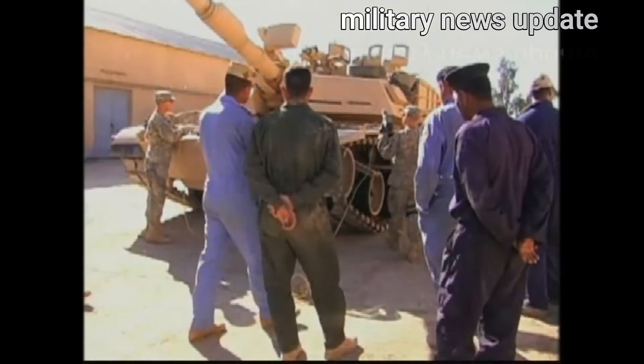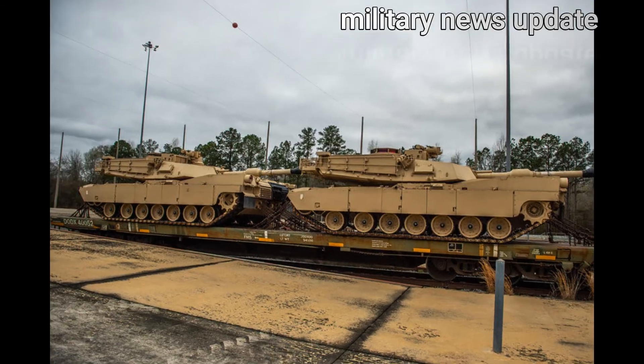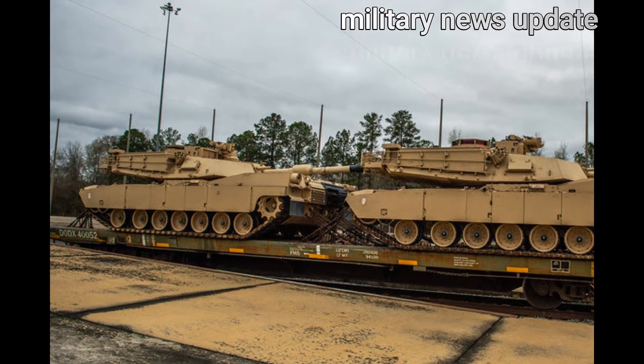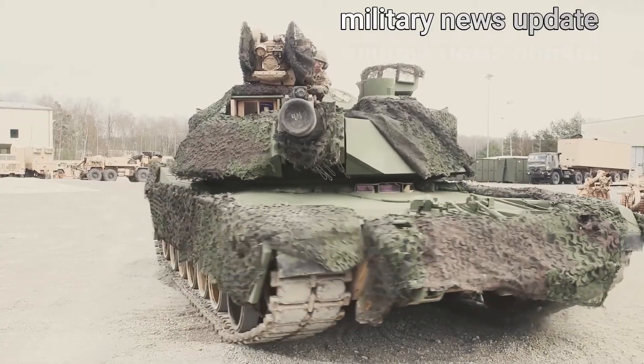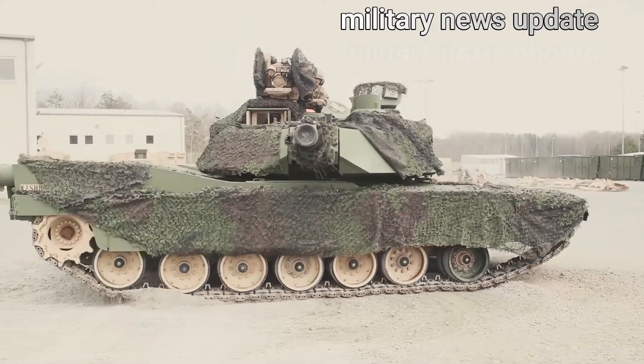In addition, earlier in December 2020, US defense contractor General Dynamics Land Systems was awarded a $4.6 billion contract to produce M1A2 SEPV-3 Abrams main battle tanks for the US Army.